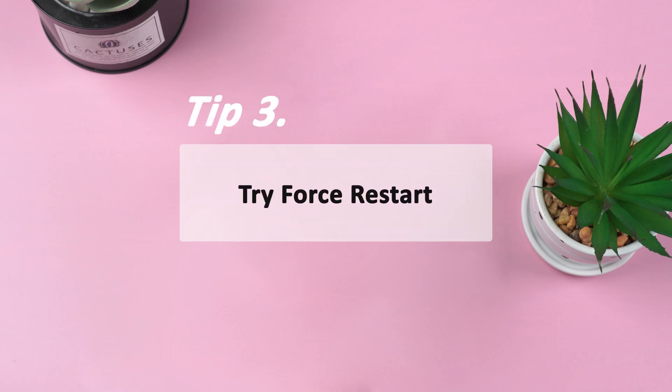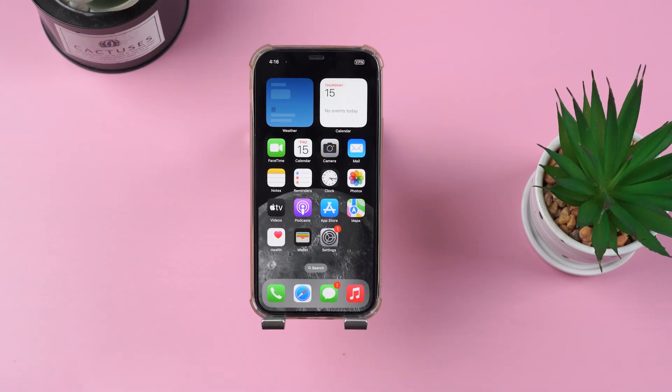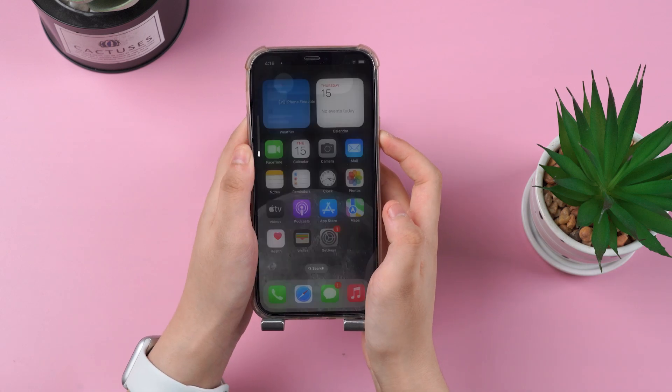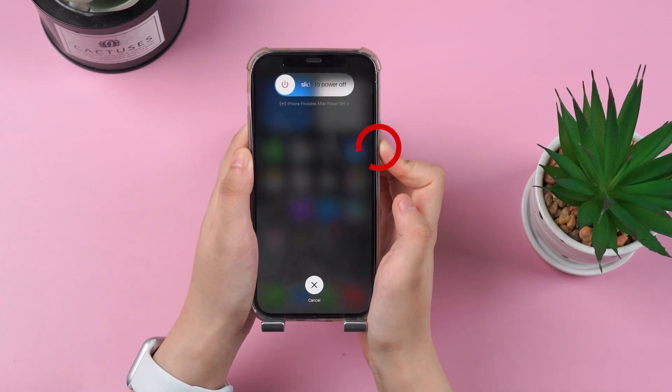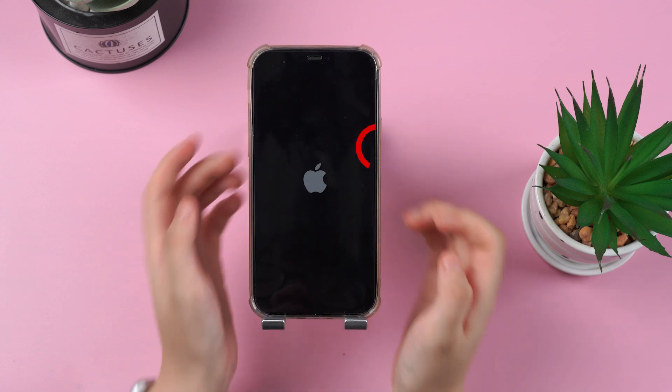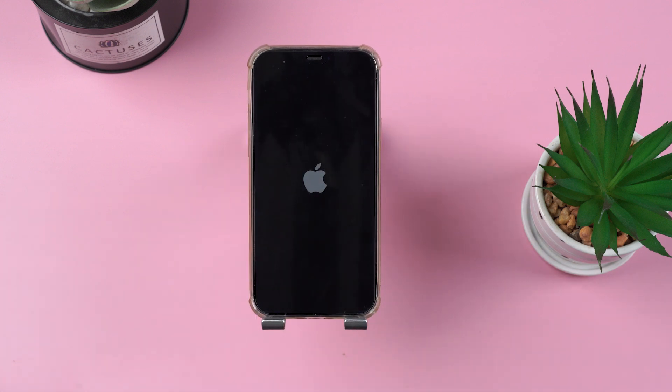Tip 3: Try Force Restart. Restarting your iPhone can sometimes fix many issues right away. Using this iPhone 12, first quickly press the volume up button and release it, then press the volume down button and release it. Finally, keep holding the power button and don't release it until you see the Apple logo. Now you can check whether Siri is working again.